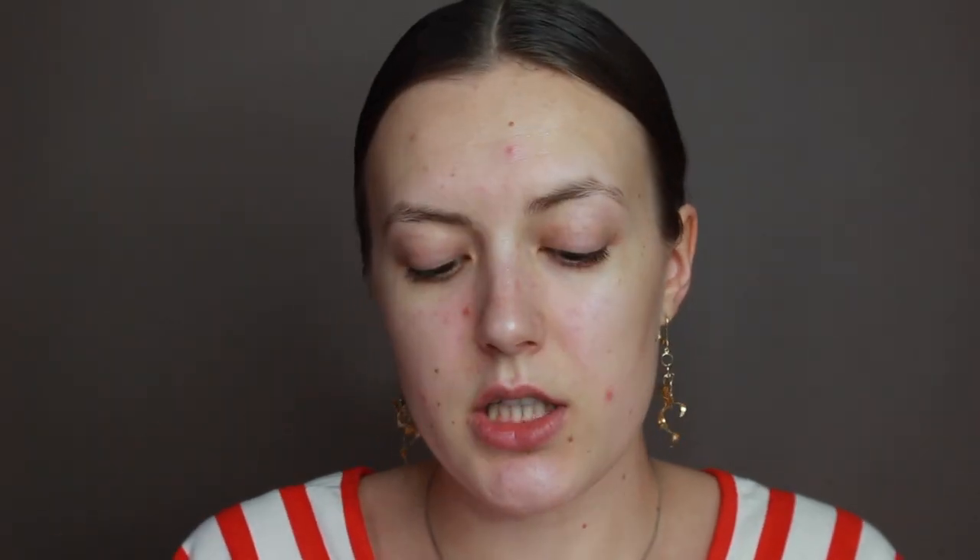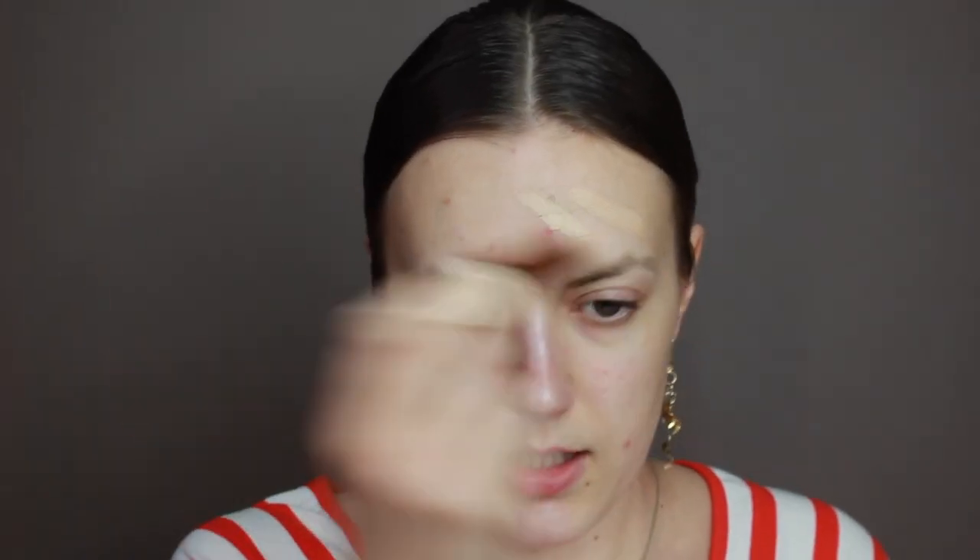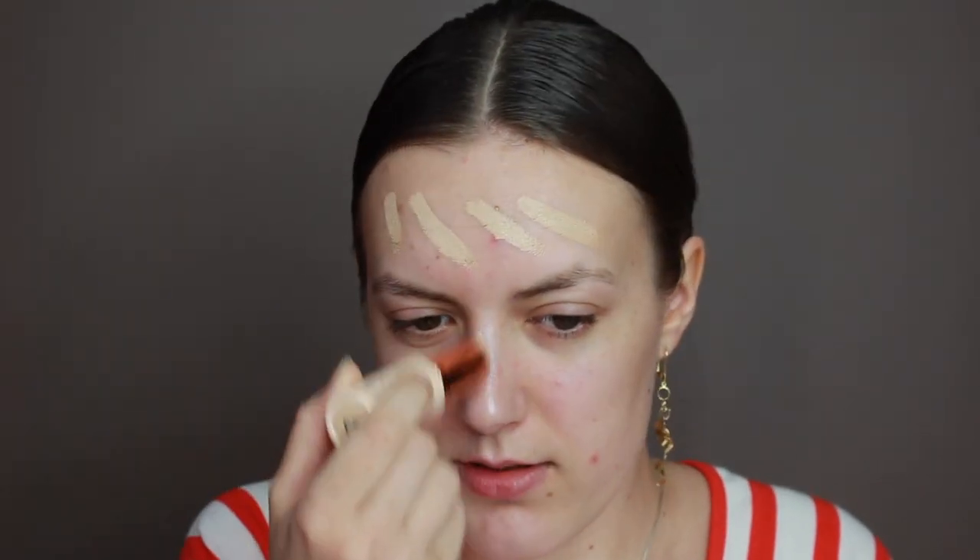I'm starting with a mug scrub cream, then foundation — Makeup Revolution Fast Base Stick Foundation in F6. This foundation is rather quick-drying, which is a little weird because it's a stick foundation so it's very creamy. I like to work in sections because it's already drying, so you have to work really fast and pounce it. Foundation is on — it gives you a dewy sort of look.